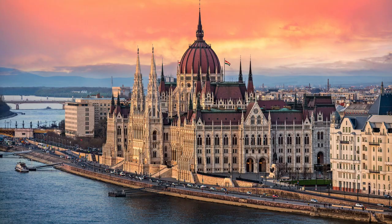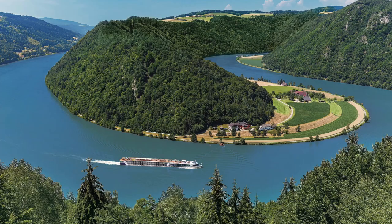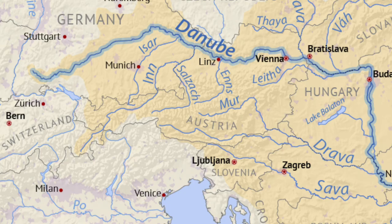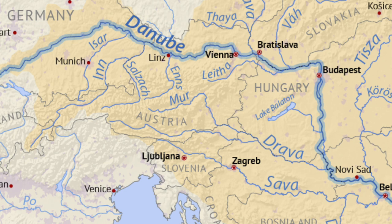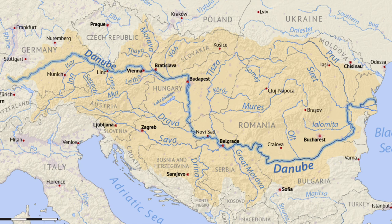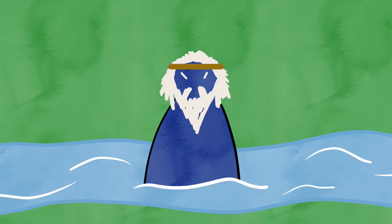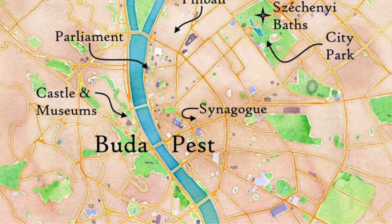How did these two initial cities form? What brought them together? And of course, how did they get their names? The initial thing that brought them together is their geographic location — both cities lay either side of the Danube river, the second longest river in all of Europe. Hungary is just one of the nations it flows through; from east to west the river flows through Germany, Austria, Slovakia, Hungary, Croatia, Serbia, Bulgaria, Romania, Moldova, Ukraine and ends in the Black Sea. Approximately 20 million people rely on the Danube for their drinking water. The name relates to Roman mythology, named after the ancient Roman river god Danubius.